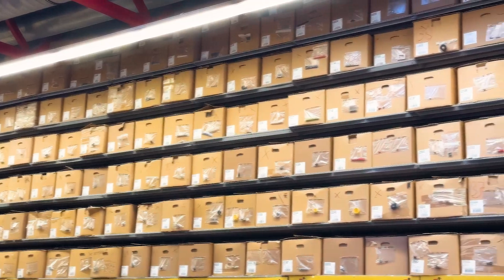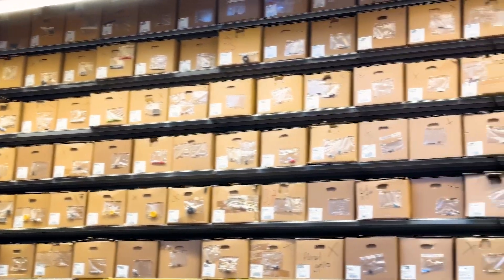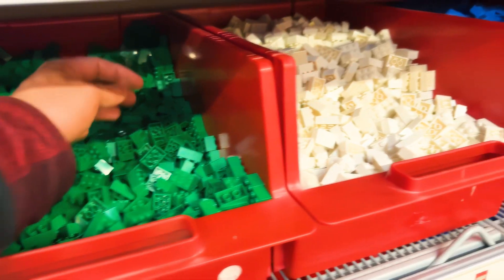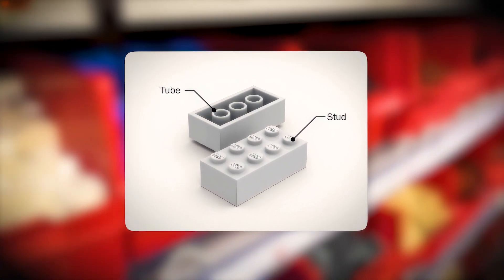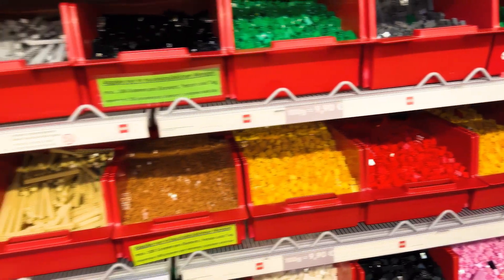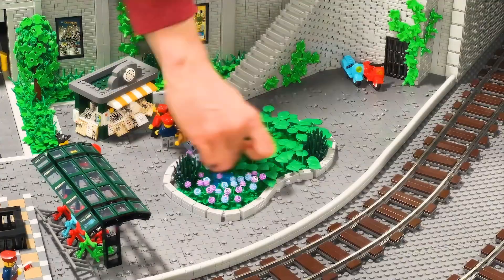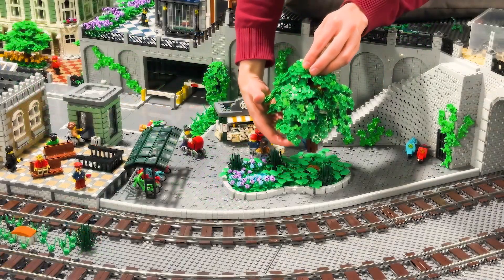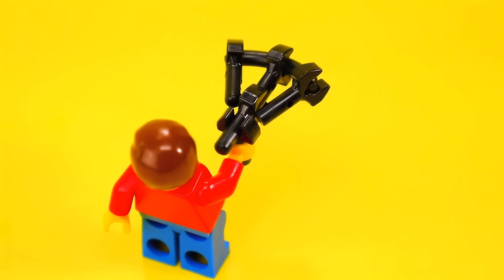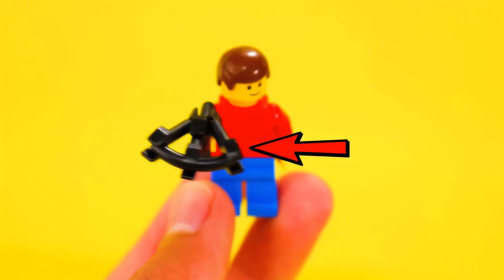The true magic of Lego — the feature that elevates it from simple building blocks to a tool of boundless creativity — is found in its design. Each brick contains a precise series of studs on top and corresponding tubes inside, a system that allows for an almost endless variety of combinations. This interlocking system is the outcome of detailed engineering, ensuring that bricks can be connected in all directions, even diagonally, and still remain securely attached.